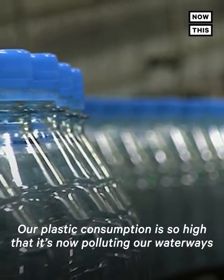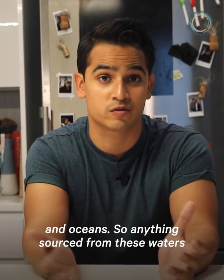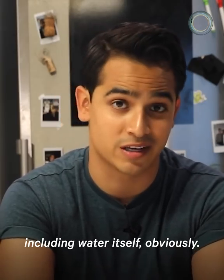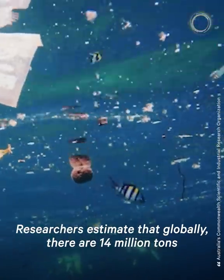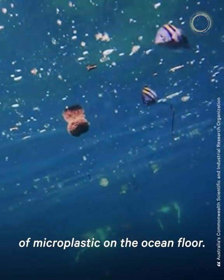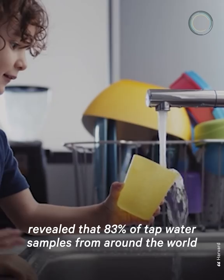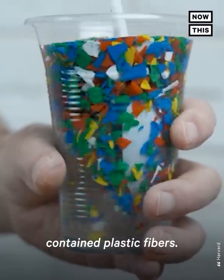Our plastic consumption is so high that it's now polluting our waterways and oceans, so anything sourced from these waters will probably contain microplastics — including water itself, obviously. Researchers estimate that globally there are 14 million tons of microplastic on the ocean floor. When it comes to drinking water, an investigation conducted in 2017 revealed that 83% of tap water samples from around the world contain plastic fibers.